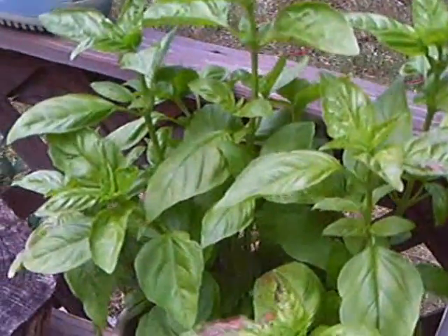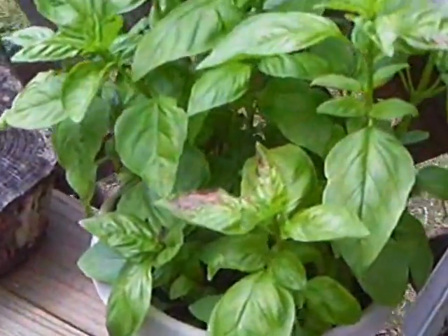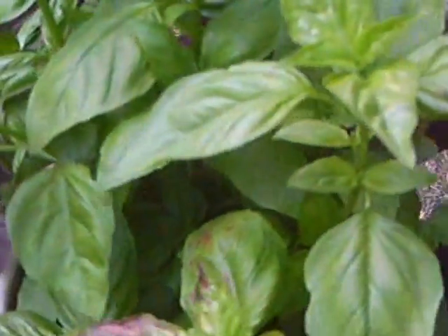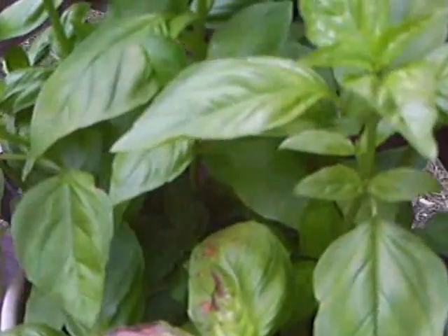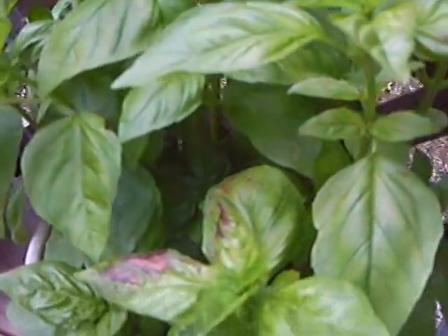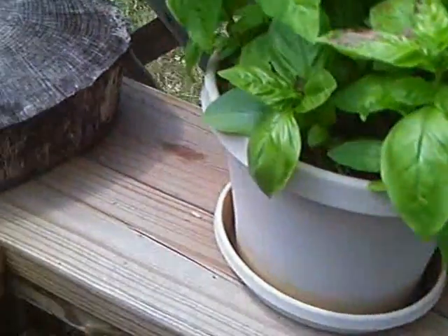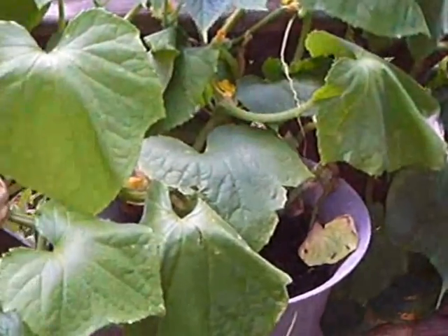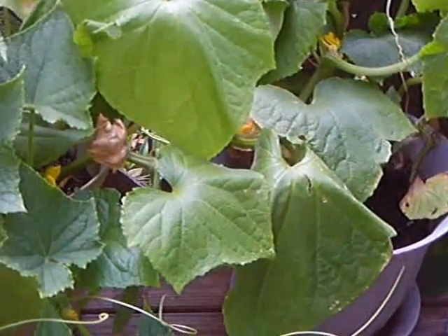The basil is coming along — it has really taken off. If you rub it, oh yeah, it smells great. I always put basil in soups and salads.